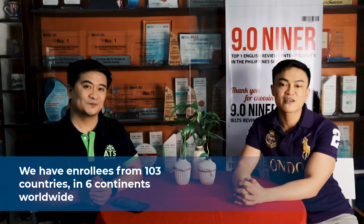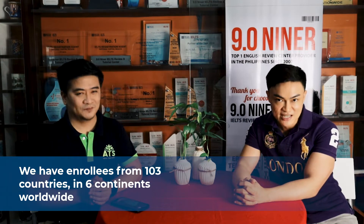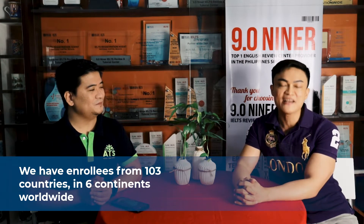Before the pandemic we only offered on-site classes, but to a certain extent COVID helped us conquer the world. As of this recording in September 2022, we are so happy to be raising the Philippine flag — we now have enrollees from 103 countries across 6 continents worldwide.